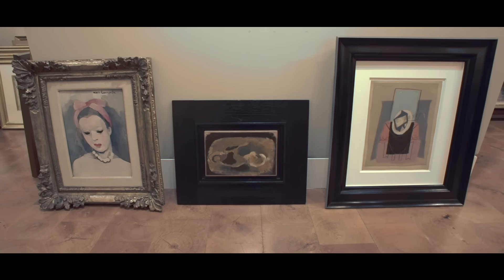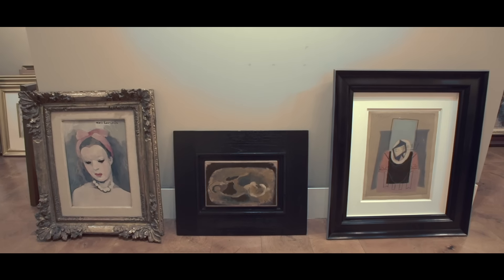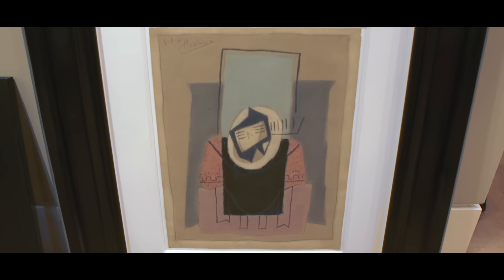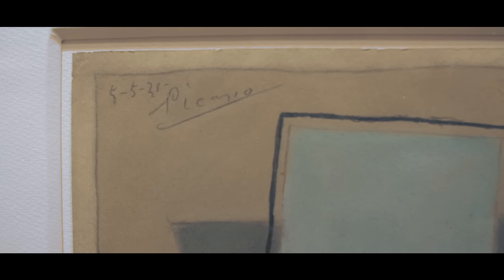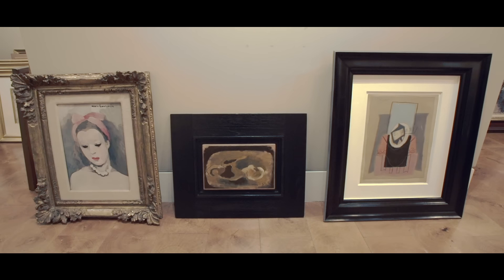And moving on from impressionist into modern, we have a fabulous colour work by Picasso from 1921. This was the last year of his Cubism.